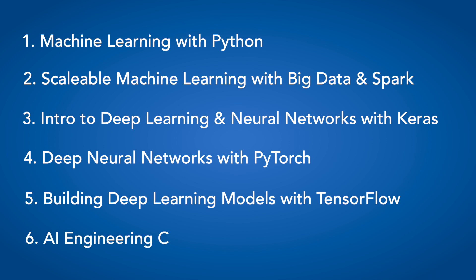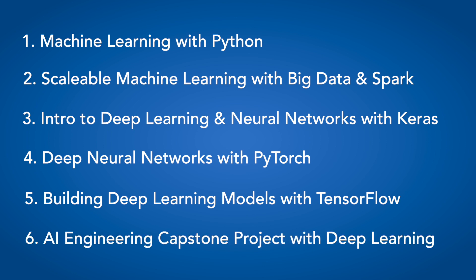In the final capstone project, you'll apply deep learning skills and demonstrate your ability to solve real-world problems, as well as present and communicate outcomes of deep learning projects.